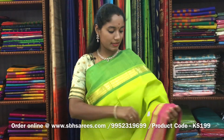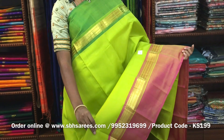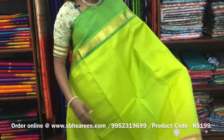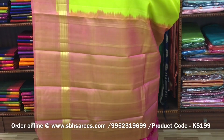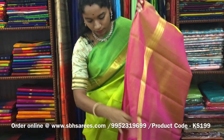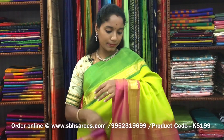There is a Kanjivaram silk saree with lime green and dual-shaded pink combination. In this, we have a Bhavanji border in Ganga Jamna pattern. The entire body is plain in lime green, with a lined pallu in dual-shaded pink color and a dual-shaded pink blouse. The price of the saree is ₹8650 and the product code is KS199.